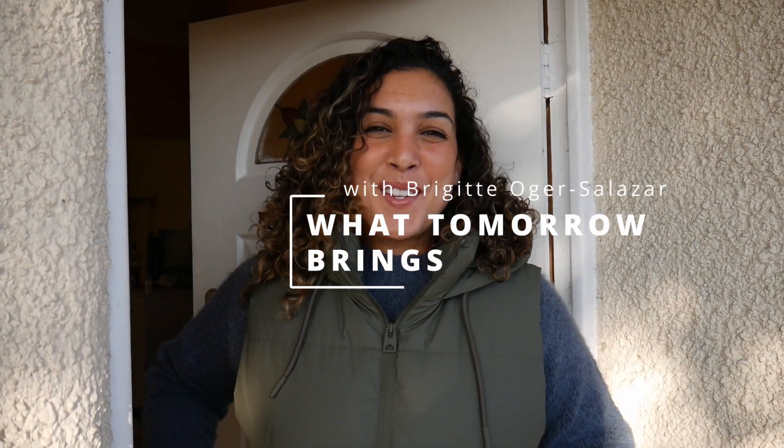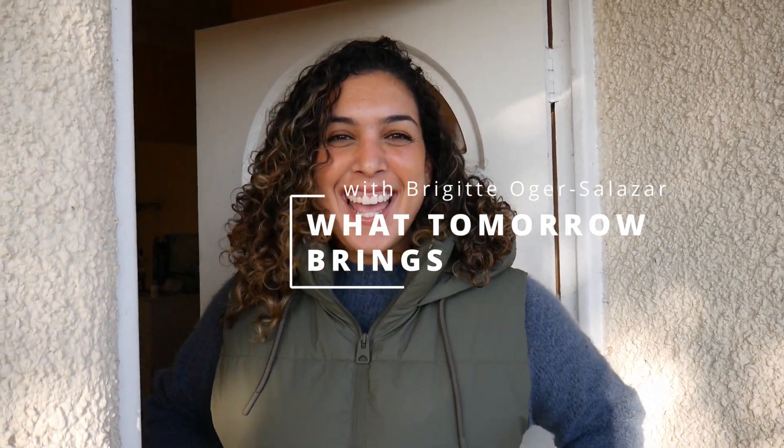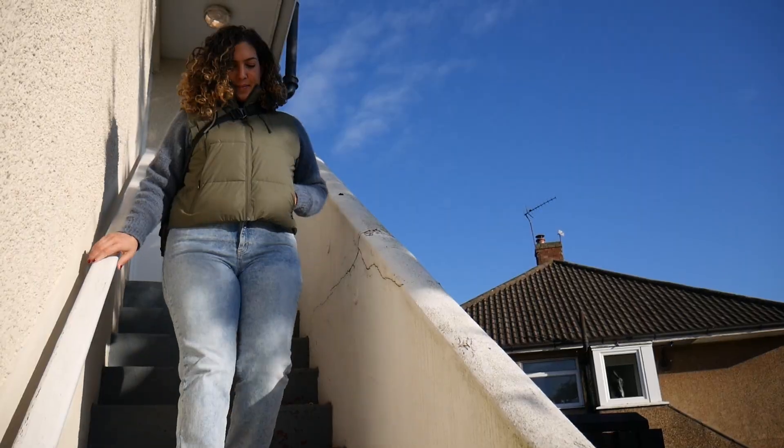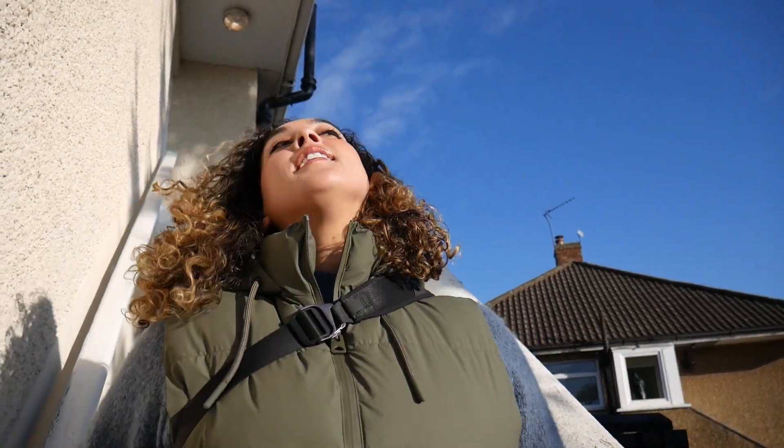Hi friends, thanks for joining me today. I'm in London and I'm so excited because it is a gorgeous day outside and it's also Fish and Chips Friday. It's a beautiful Friday afternoon. Fish and chips are had every day in the UK, but it's tradition to have them on a Friday. People have worked a long week and they're ready for their weekend, so there's no better way to get that weekend feeling started than to have fish and chips on a Friday afternoon.